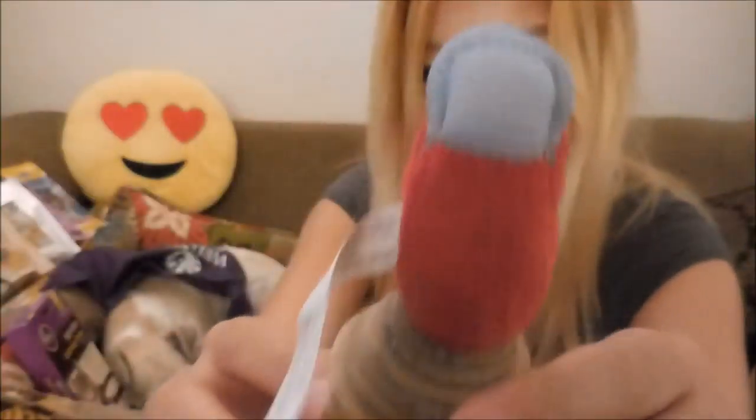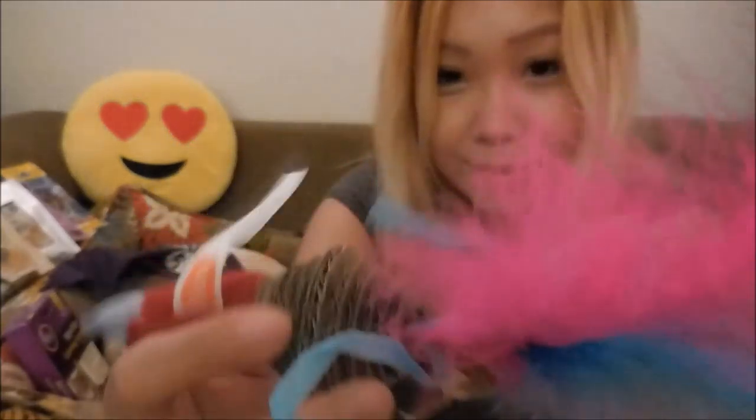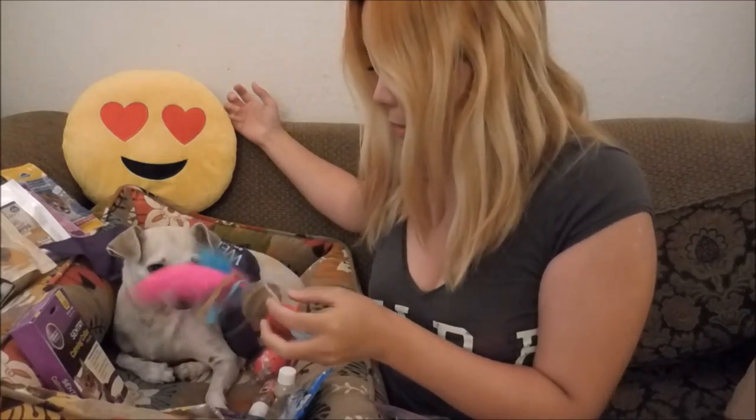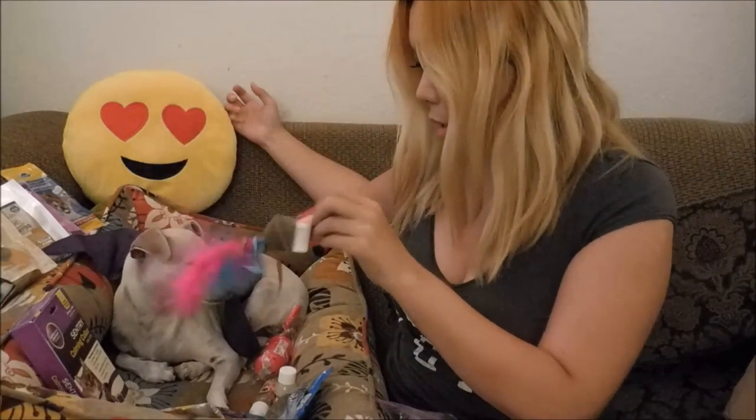We got a cat toy! Happy's going to like this. Cats have cool toys like this — cats are fancy. Are you gonna like this? Are you a cat? She doesn't want it.